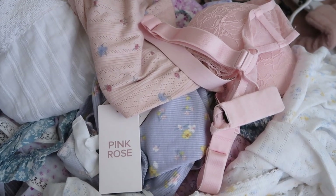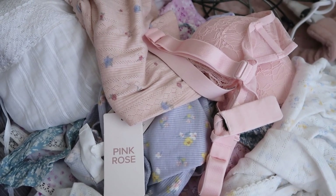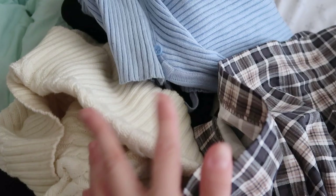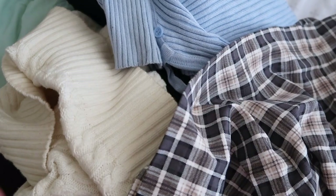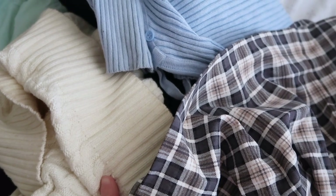I still need to film a spring try-on haul, so I just have all of this sitting out for when I finally get motivated to film one. And then this is my hand-wash-only pile, so I have to get to doing that. I did some laundry and yeah.